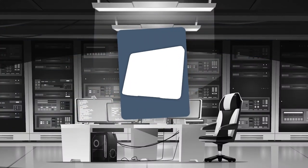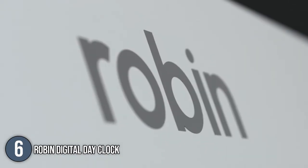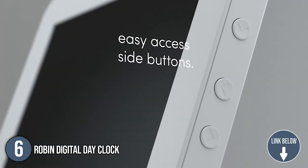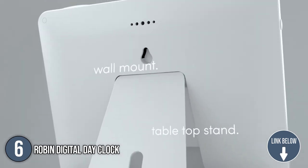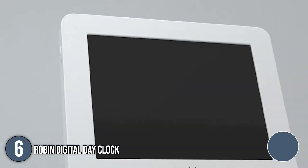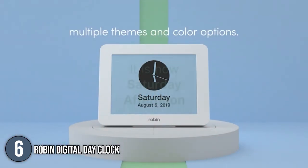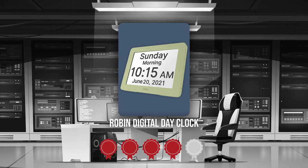The sixth smart digital calendar display on our list is the Robin Digital Day Clock. The Robin features an 8-inch crystal clear high-definition color display that ensures a sharp and crisp image. It is worth noting that the clock has a 170-degree viewing angle, allowing you to see it from all sides of the room. The clock measures 8 x 2 x 6.5 inches and weighs 1.2 pounds. Trustedshoppingguide.com has awarded the Robin Digital Day Clock a 4 badge rating.